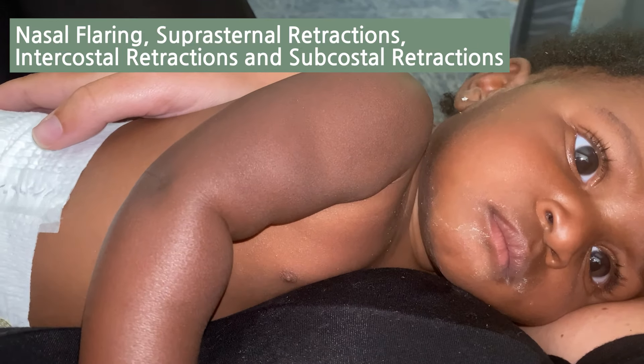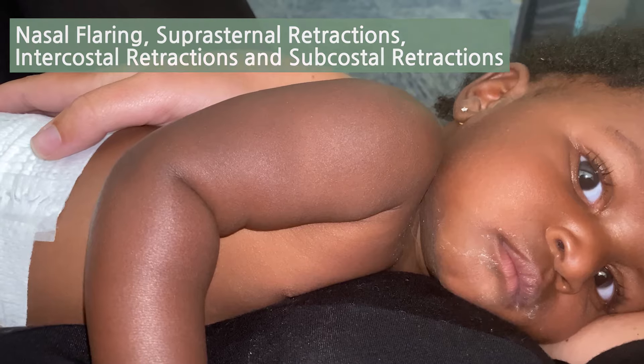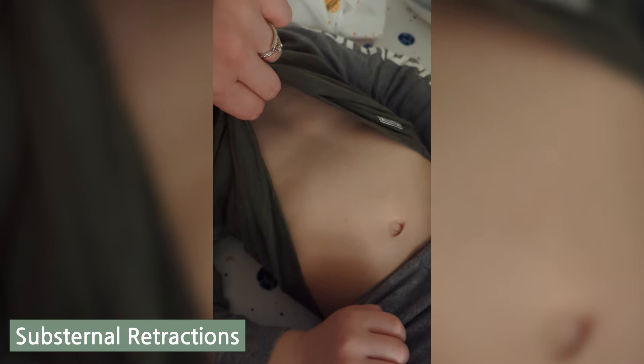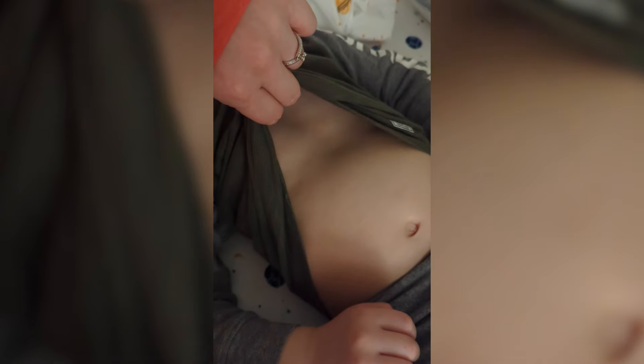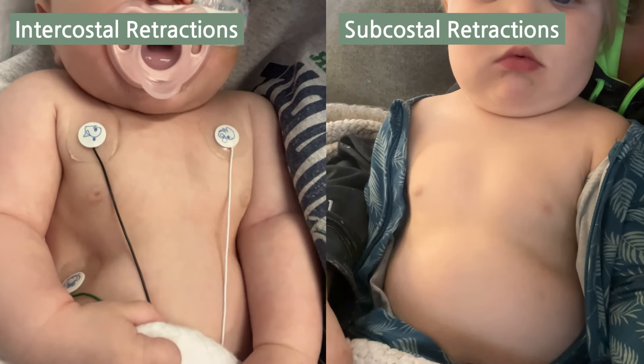Basically the entire chest wall is activated. In children, it can be hard to distinguish between intercostal retractions, between the ribs, versus subcostal retractions. But you can tell there is distress if either is noted, and that pulling is noted above the ribs, in between the ribs, or below the ribs.